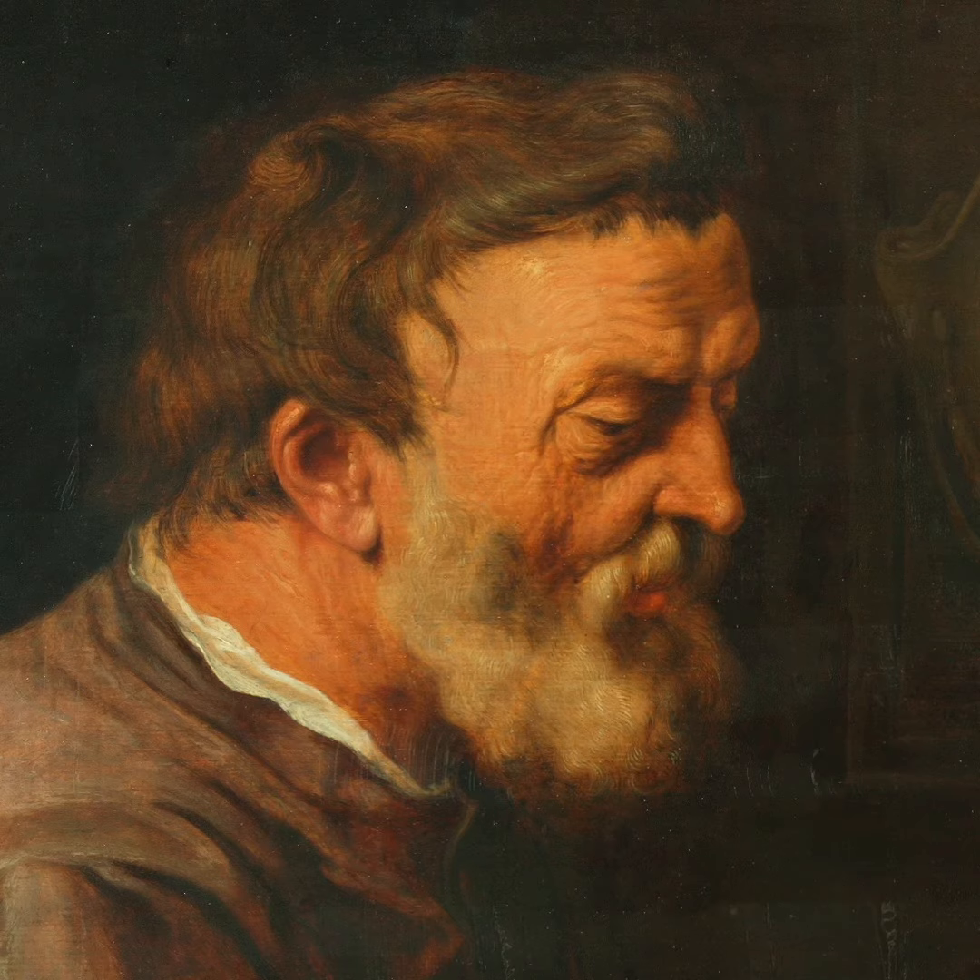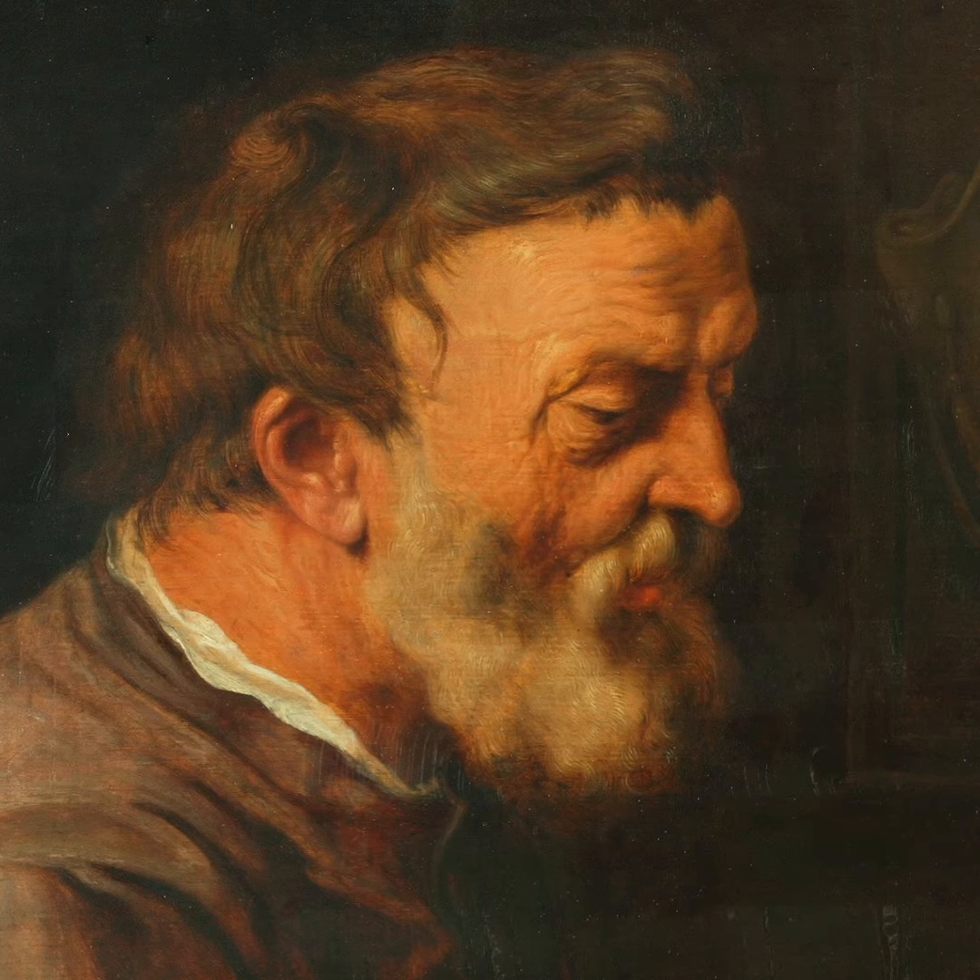The part of the painting that's still great, though, is the philosopher's face. The texture of the beard and the skin is just the reason why it would be wonderful to get this painting back up on display as soon as we get into the gallery again.